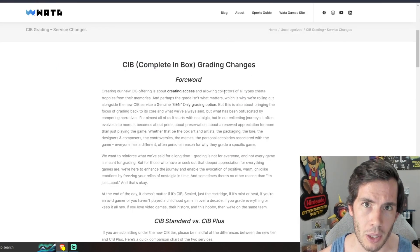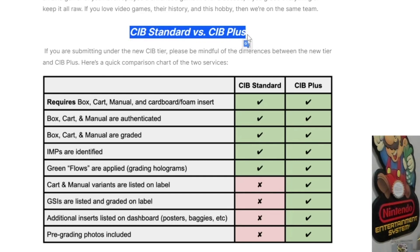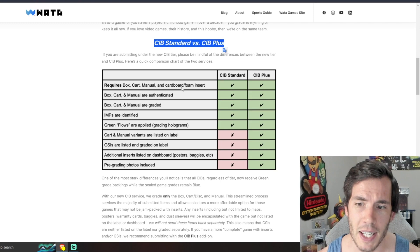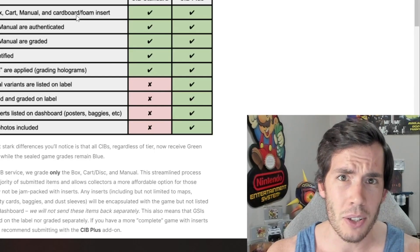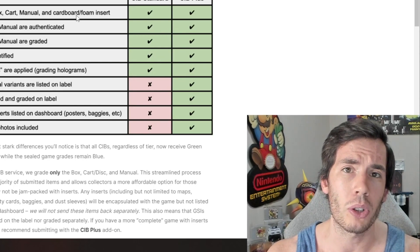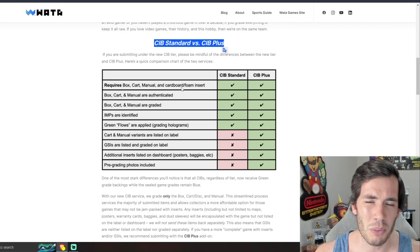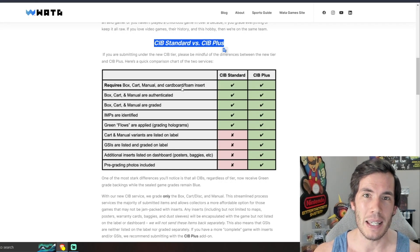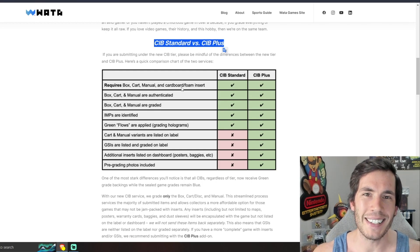Let's go back to complete in box grading now. For $50 you can get any CIB game graded, but this does come with some changes. The biggest change is that there is now CIB standard grading and CIB plus grading. This nice little chart here breaks down the changes between each of the services, but for the standard CIB $50 grading, you're no longer going to have the variance of the cartridge and the manual listed on the label. That sounds like a big deal, but it isn't really a huge issue to me — any game that has improper pieces matched together is still going to be labeled, so there's no risk of buying an item that isn't actually a matching complete in box game.